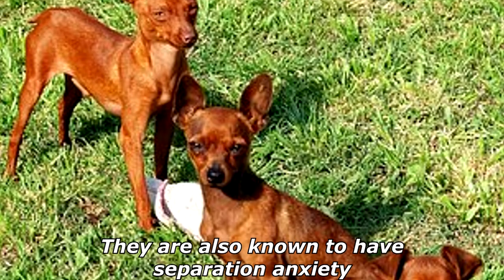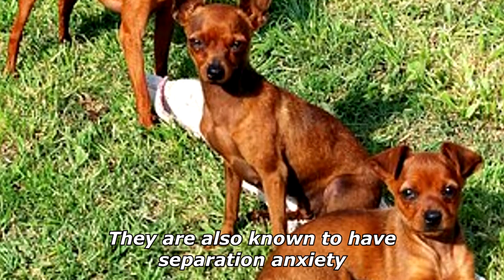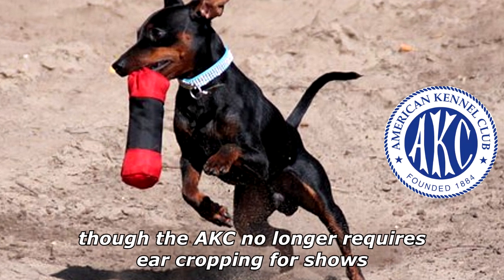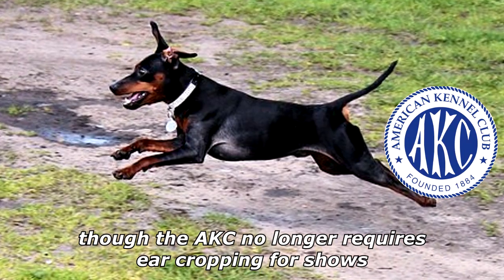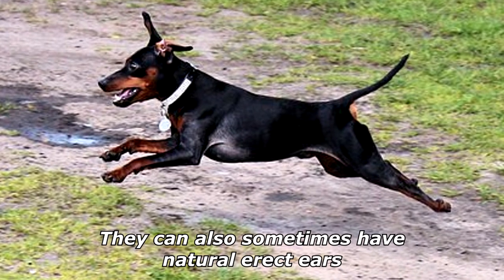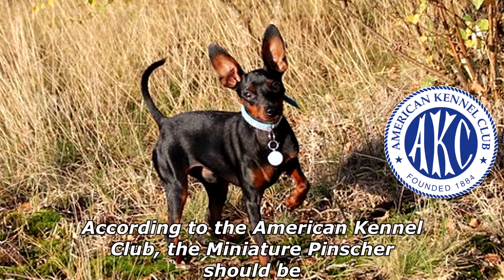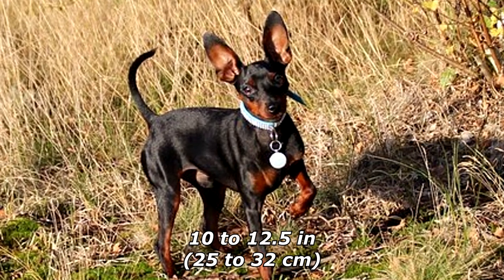Legs should be straight with no bending in or out. They are also known to have separation anxiety. The Miniature Pinscher frequently has a docked tail and cropped ears, though the AKC no longer requires ear cropping for shows. They can also sometimes have natural erect ears.